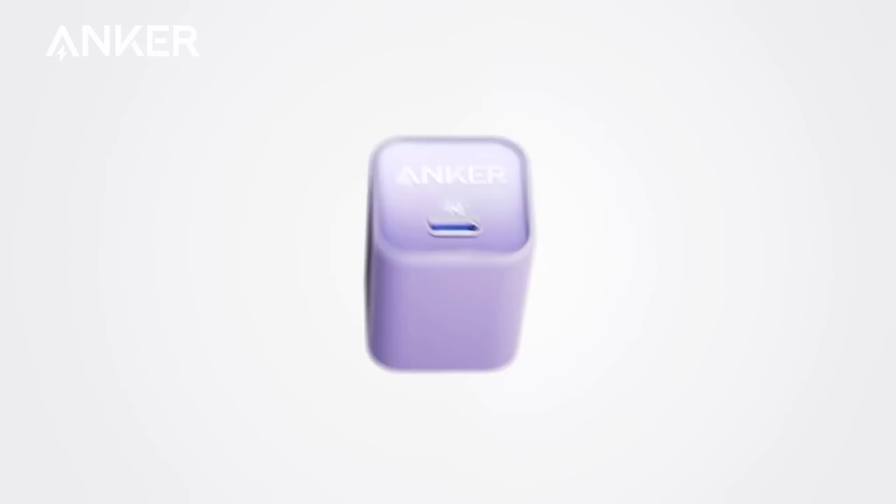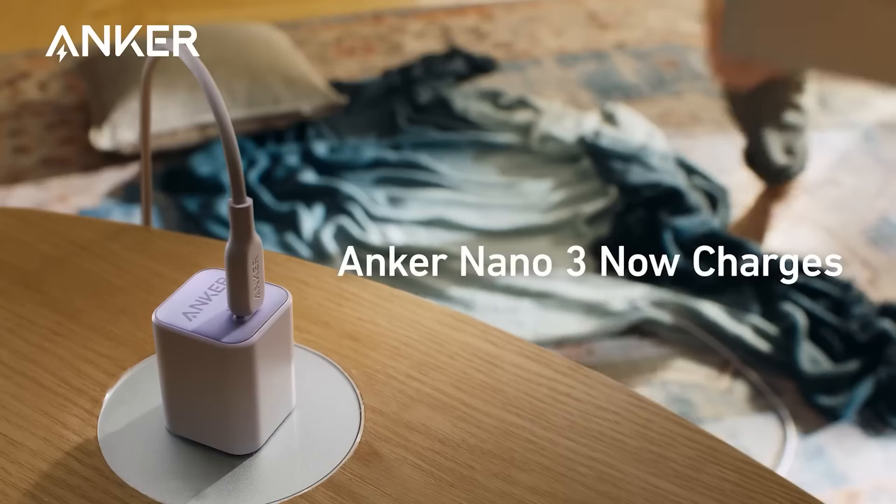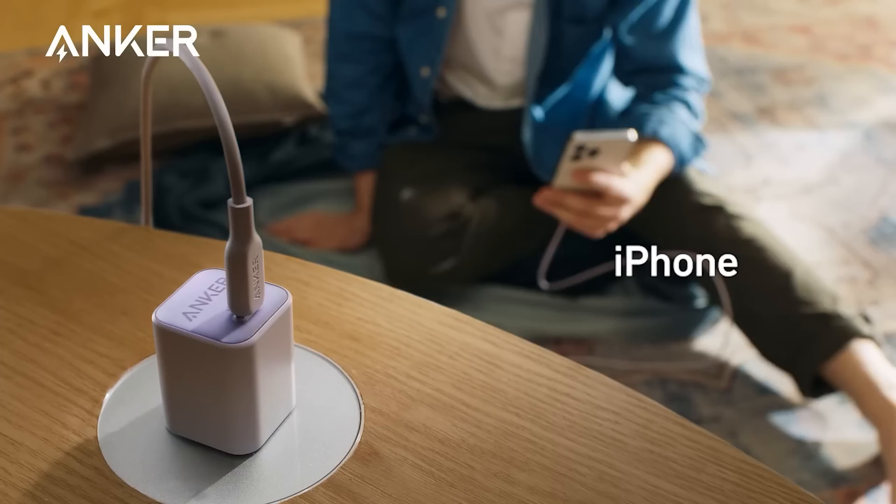While it may not match the ultra-fast charging speeds of some Android phones like the OnePlus 11 5G, the 30-watt output remains sufficient for most needs without compromising phone usability.